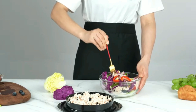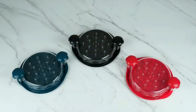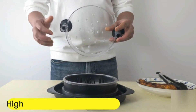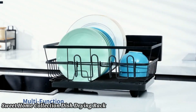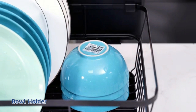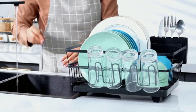Its ergonomic design provides a comfortable grip for easy twisting, and the large size allows you to shred bigger portions in one go. Ideal for home cooks or BBQ enthusiasts, it's a must-have for efficient meal prep. Sweet Home Collection Dish Drying Rack. The Sweet Home Collection Two-Piece Dish Drying Rack Set Drainer is a compact and efficient solution for your kitchen. This set includes a sturdy dish rack and a separate utensil holder, offering ample space for drying dishes and cutlery.